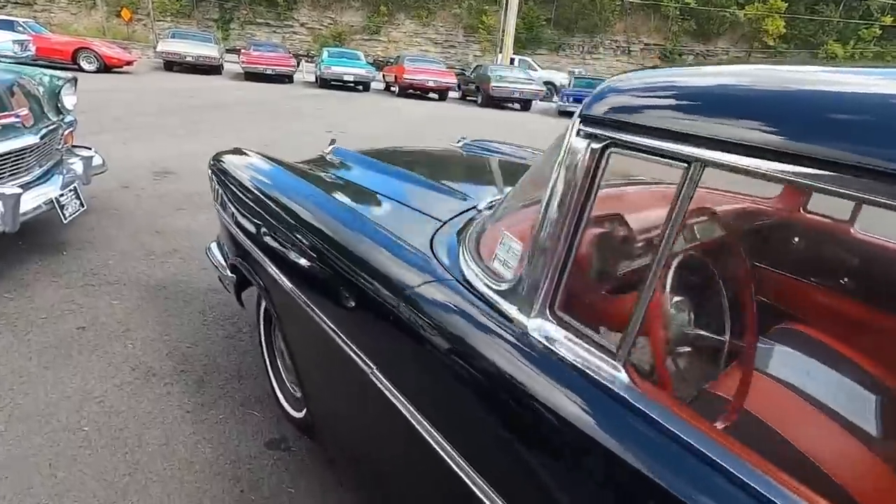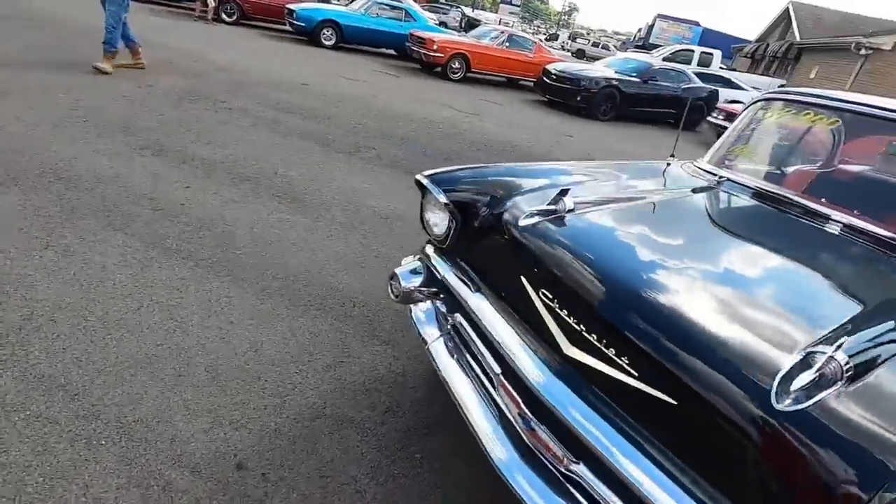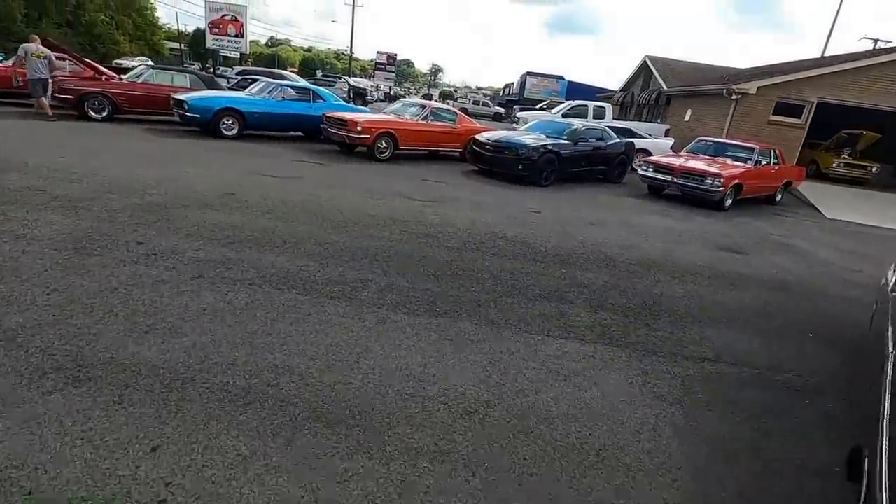We're going to jump into the showroom. We've got to go over to the Hot Wheels room, check it out. I've got plenty more cars on the lot to show you, including stuff around back.